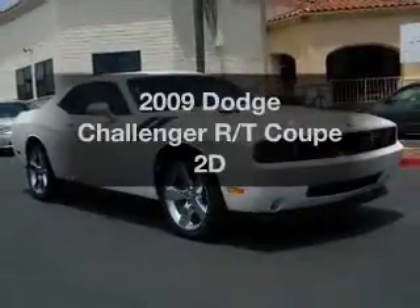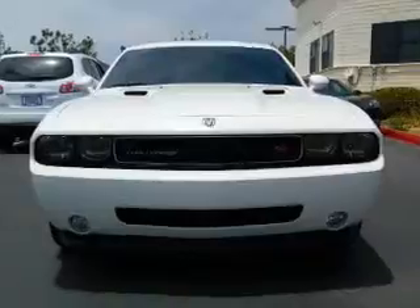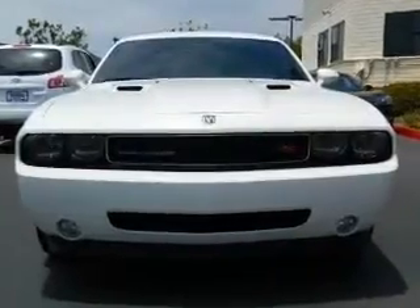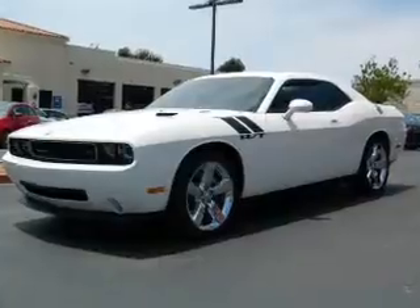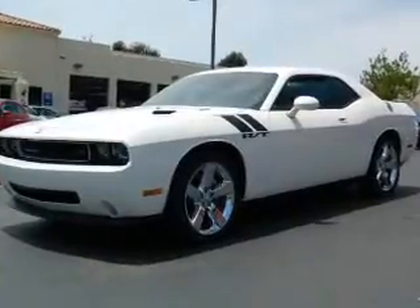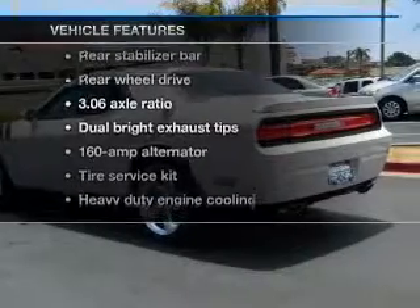Imagine yourself in this 2009 Dodge Challenger. If you're looking for a first-rate auto, this one could be yours today. With a reliable engine driven by an automatic transmission, the anti-lock braking system will keep you safe on the road. And with these notable features, you won't want to miss out on the opportunity to own this amazing ride.